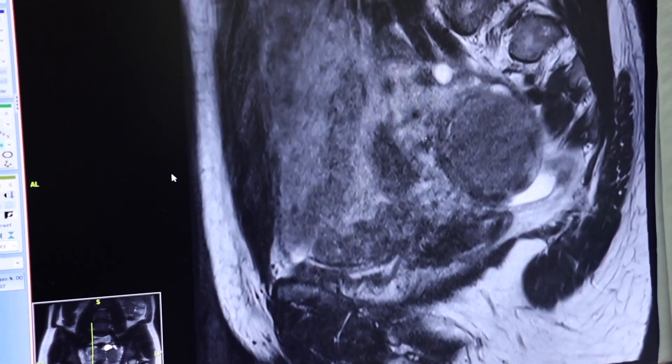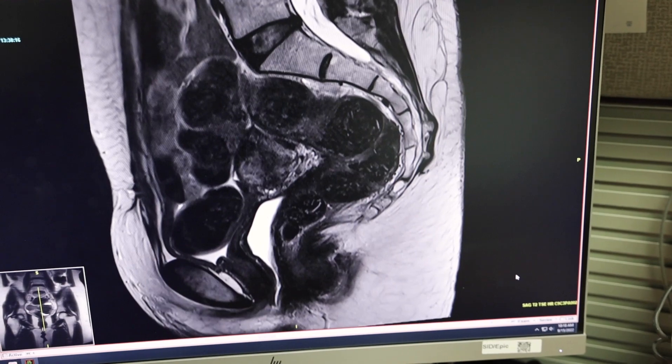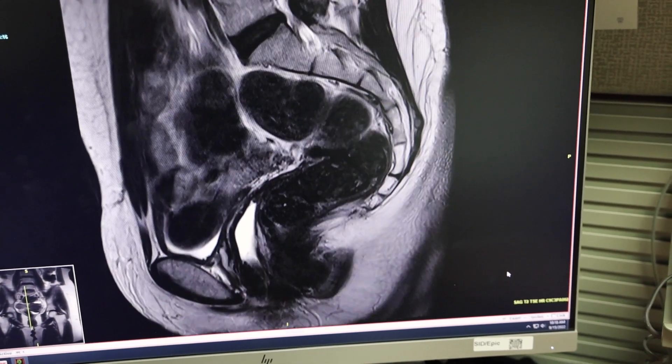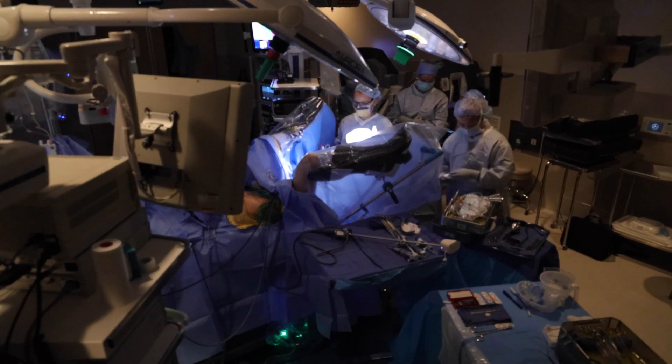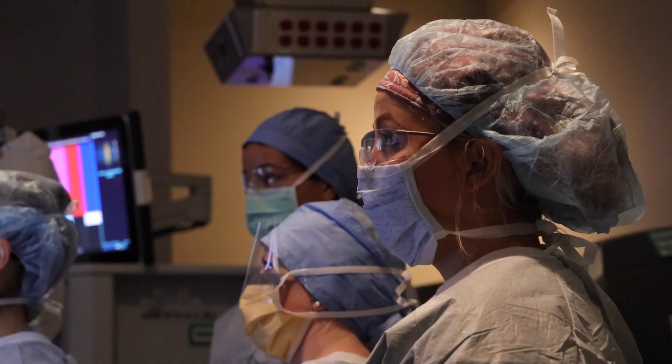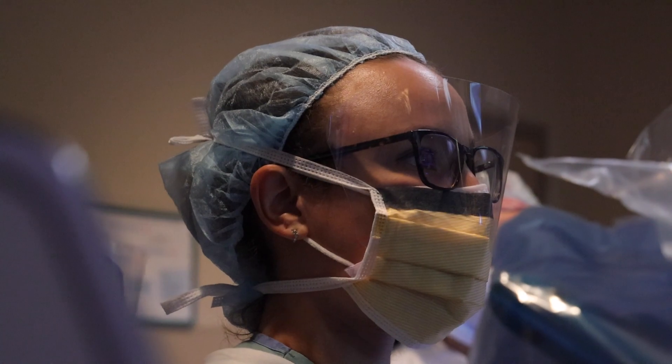Next, a pelvic exam and imaging may be recommended to further evaluate the pelvic structures, including the uterus, ovaries, fallopian tubes, bladder, and bowel. Advanced ultrasound and MRI are used to provide a thorough evaluation for deep infiltrating endometriosis. A pelvic exam and advanced imaging may further raise the suspicion for endometriosis and give insight into the extent of disease, but to definitively diagnose endometriosis, surgery is required.